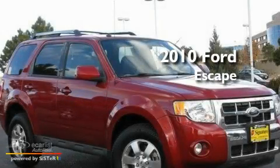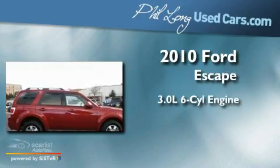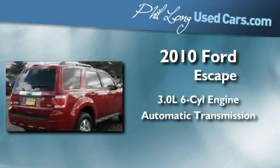This is a 2010 Ford Escape. It features a 3.0-liter, six-cylinder engine, an automatic transmission, and four-wheel drive.